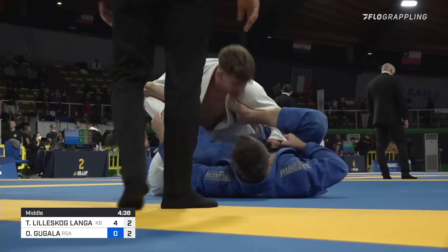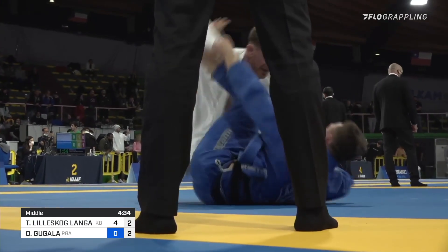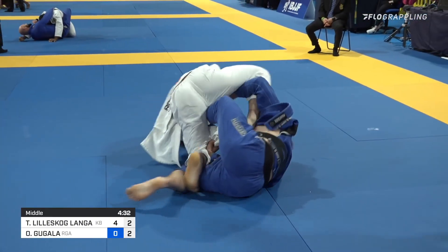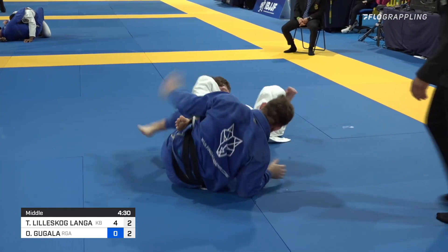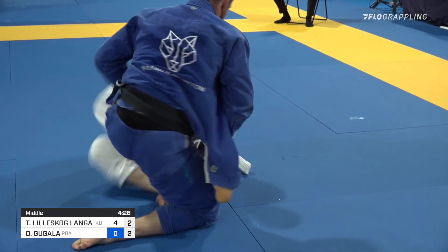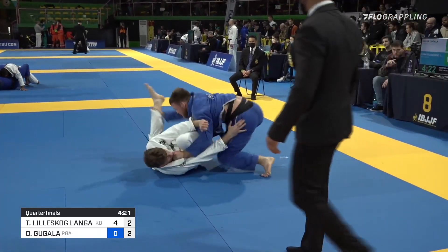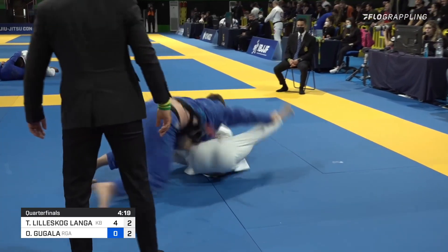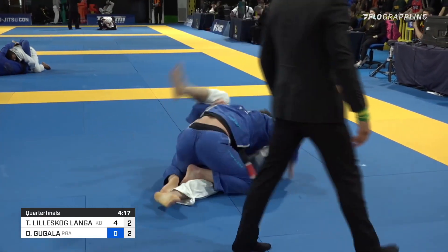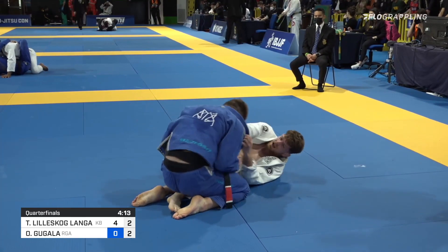Can't say I blame him in that respect — Tommy is very dangerous. Beautiful use of the spider guard there from Tommy. It almost looks like Oskar wants to assume the bottom position, he kind of looked like he'd really prefer to be on the bottom here. Maybe he gets a little more aggressive from the guard position — maybe this is where he prefers to be.